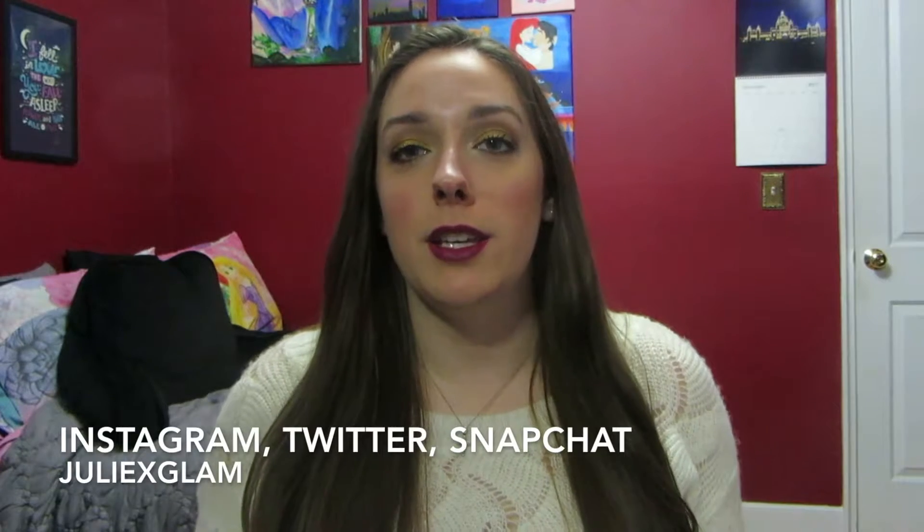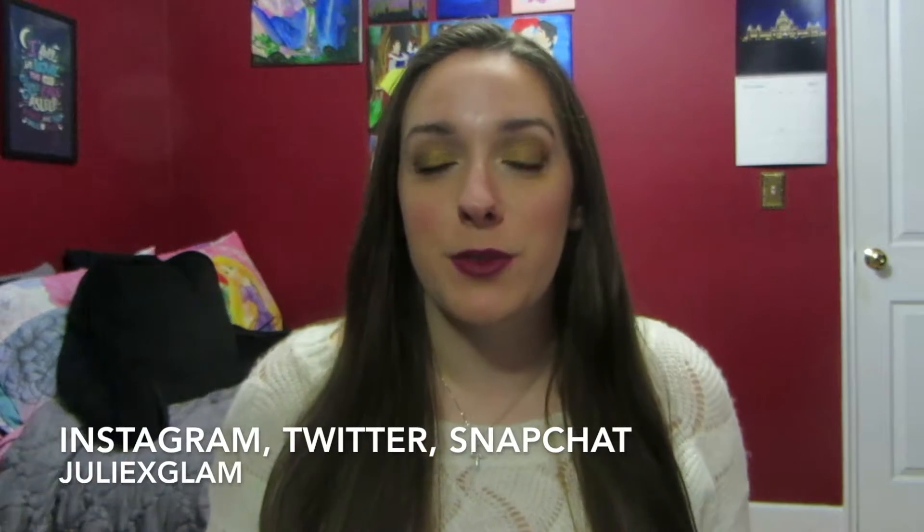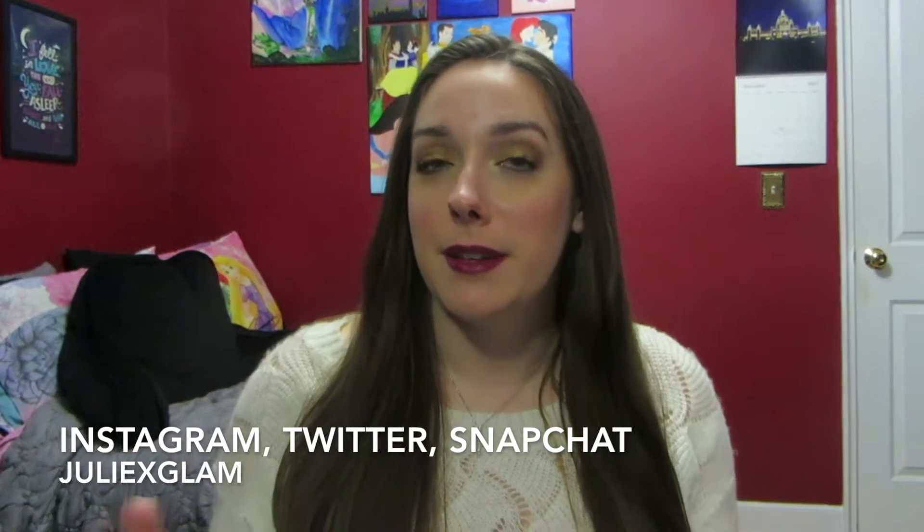Hey guys, welcome back. Today's video is going to be my 2017 beauty favorites. This year was like the year of palettes for me, and I think like everybody else too. But first I'm going to start off with foundations.